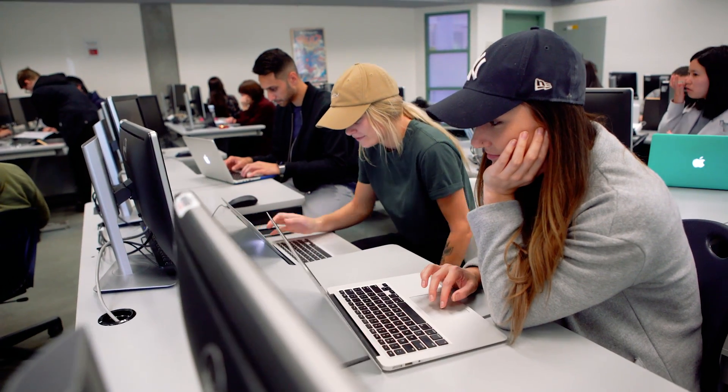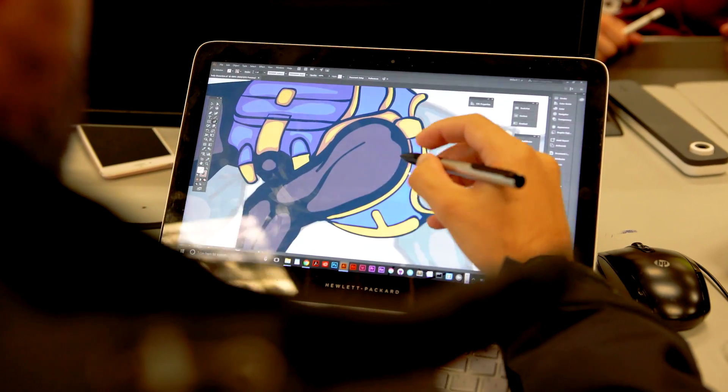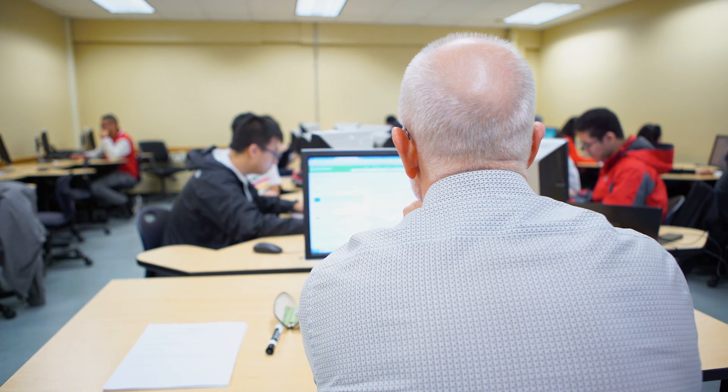We've done lots of mobile application development projects, we've done video game projects, database enabled website projects — we've done all sorts of different kinds of projects in the course.